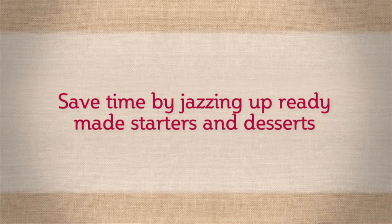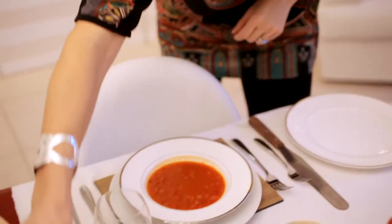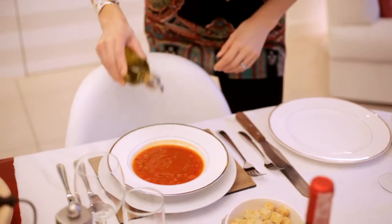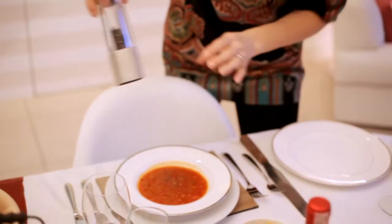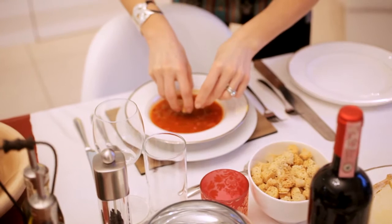Now there's lots of shortcuts and cheats that you can do, such as buying part of your meal ready-made and then adding to it. For example, who would have guessed that this shop-bought minestrone soup wasn't homemade? Just add a little drizzle of olive oil, a twist of black pepper and then some delicately placed croutons before serving.